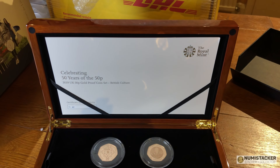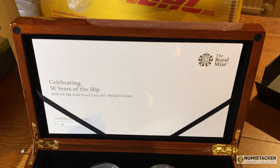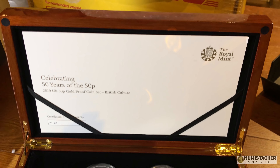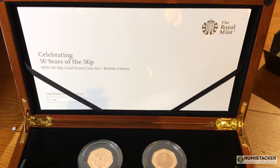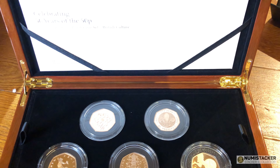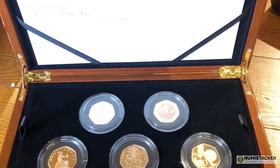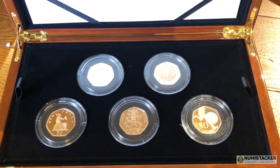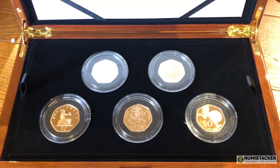I think this is one of the things they do very nicely. Their whole presentation is so much better than the average US Mint presentation. There's a little card at the front with the COA. Let's take a look at the COA and the brochure and then we'll take a look at the coins themselves.